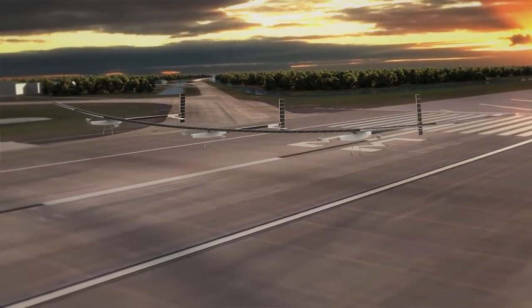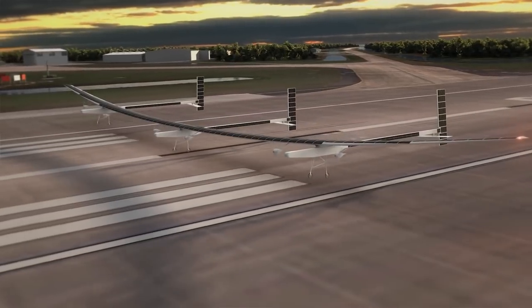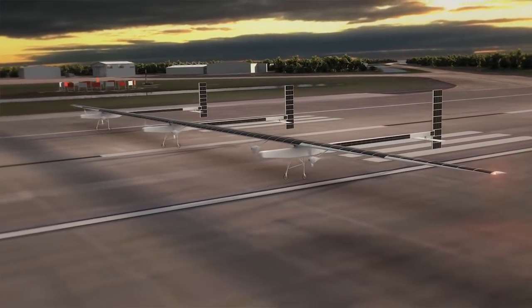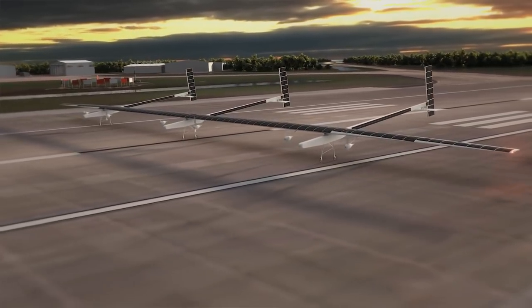The idea of an airplane that can fly forever, that makes no pollution, that is completely green — that's something that captures the imagination of people around the world. At Boeing, our corporate motto is to connect, protect, explore, and inspire. And I don't know of another project that embodies all four of those elements as well as the Odysseus solar-powered airplane.